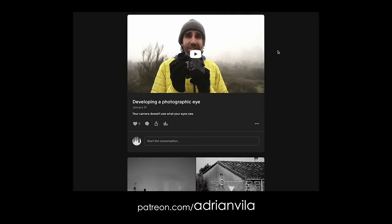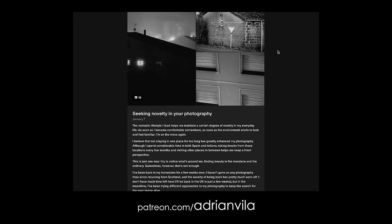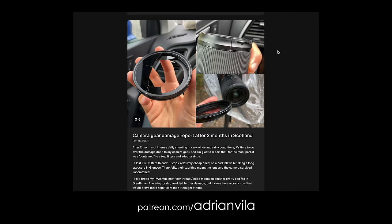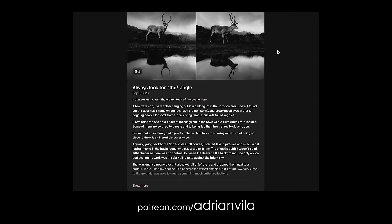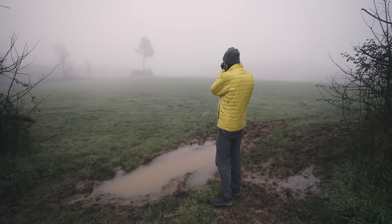If you like what you see here and want more, please consider joining my Patreon page where I go into more detail about my process and workflow — it's also the best way to support my work, link in the description below. I hope you agree on how great shooting in foggy conditions is, and I hope you'll give it a try if you haven't yet. You might be thinking: all of this is great, but when and where can I find fog?